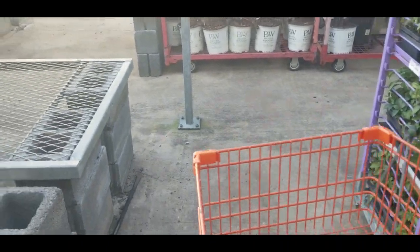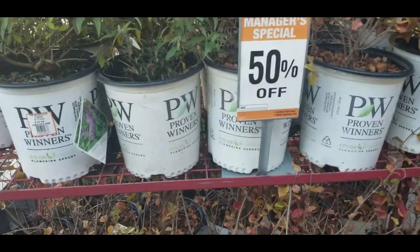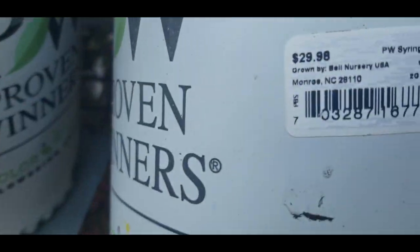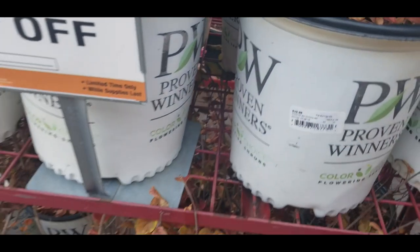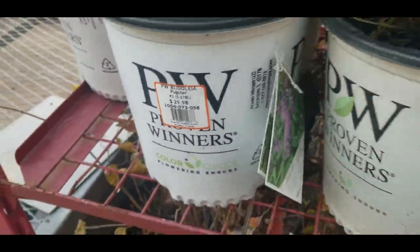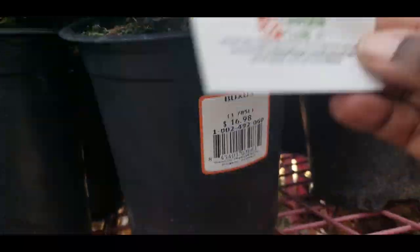Let's go over to this next rack — these over here are 50% off again. They have periwinkles for $29.98, half off. And then they have boxwoods going for $16.98, but half off of that.